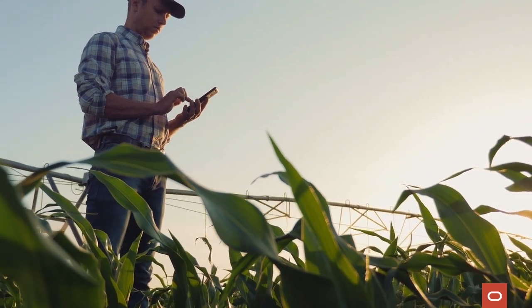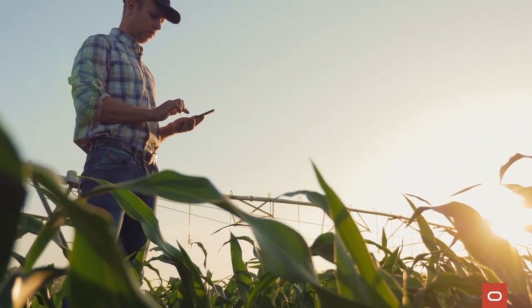Digifarm is an ag tech startup based in Norway and we do field delineation or field boundary detection based on super high resolution satellite data. With the advancements in artificial intelligence and the resolution of imagery we can get from satellites, it's incredibly exciting.